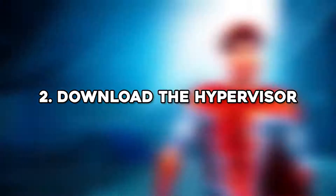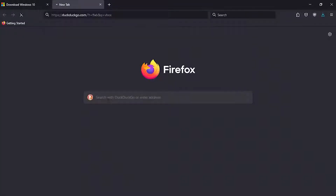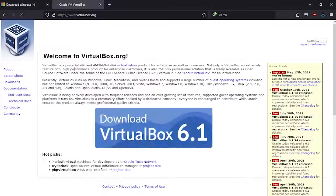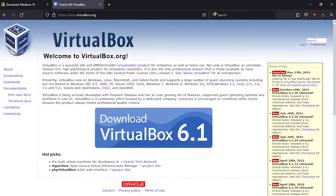Type VBox in your search box, go to the first website, and download the installer file. Run it, follow the installation steps, and you're done.